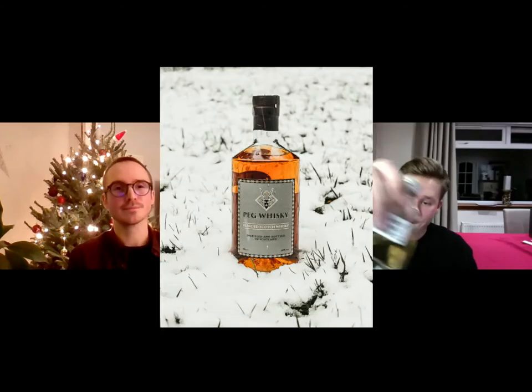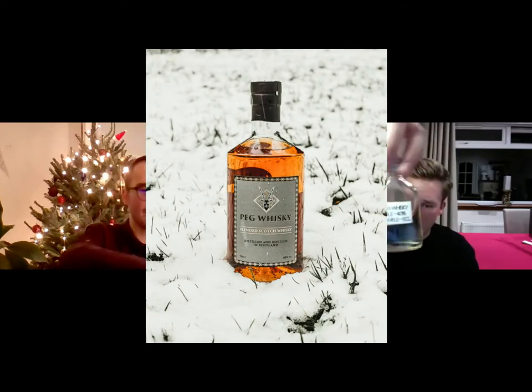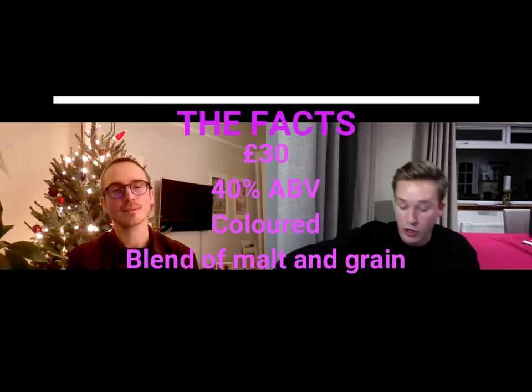So the first one that we are going to be trying is the blended, the Peg blended whisky. As you can see there is a good bit out of that. So what is it? Well it's £30, 40% alcohol, it's coloured and it's a blend of malt and grain whisky. The actual bottle looks quite nice. They put a lot of effort into the presentation. But what does the whisky taste like? We don't necessarily care about the bottle. We want to know if the whisky is good.